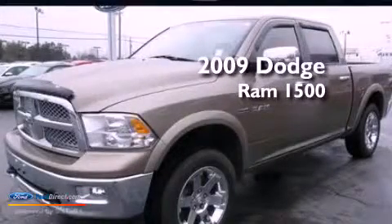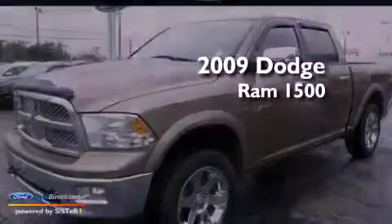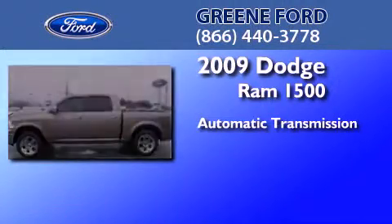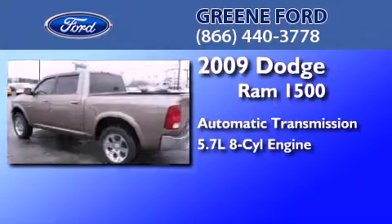This is a 2009 Dodge Ram 1500. This truck has an automatic transmission, a 5.7-liter V8, and 4-wheel drive.